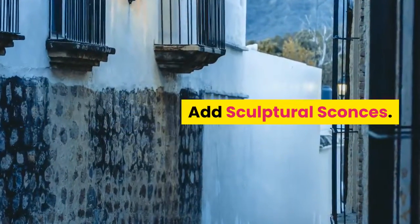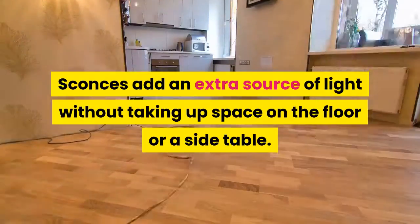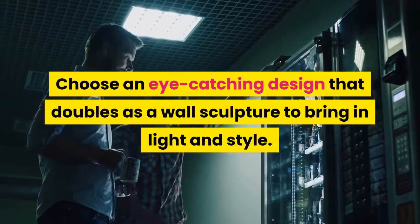Add sculptural sconces. Sconces add an extra source of light without taking up space on the floor or a side table. Choose an eye-catching design that doubles as a wall sculpture to bring in light and style.